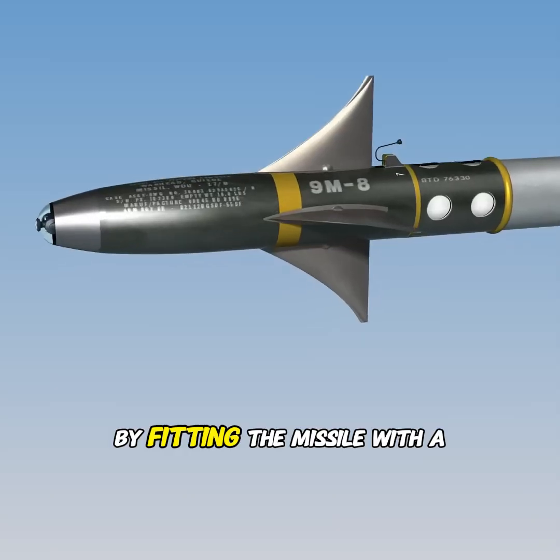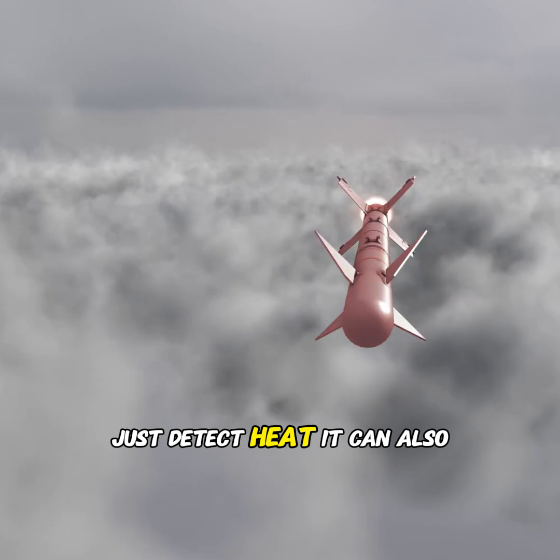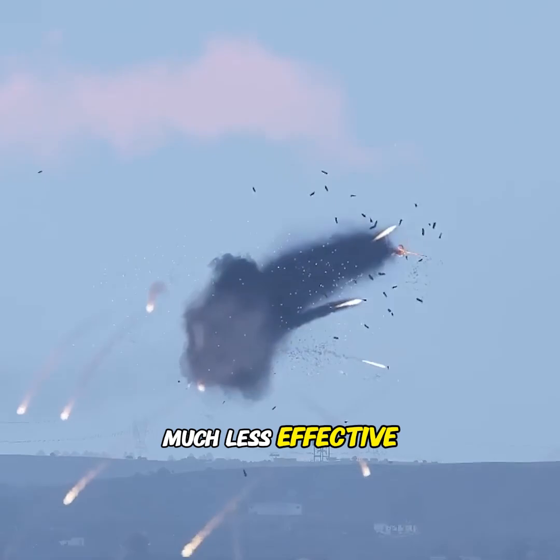However, this can be overcome by fitting a missile with a camera. In that case, the missile doesn't just detect heat — it can also recognize the plane's outline, which makes the plane's flares much less effective.